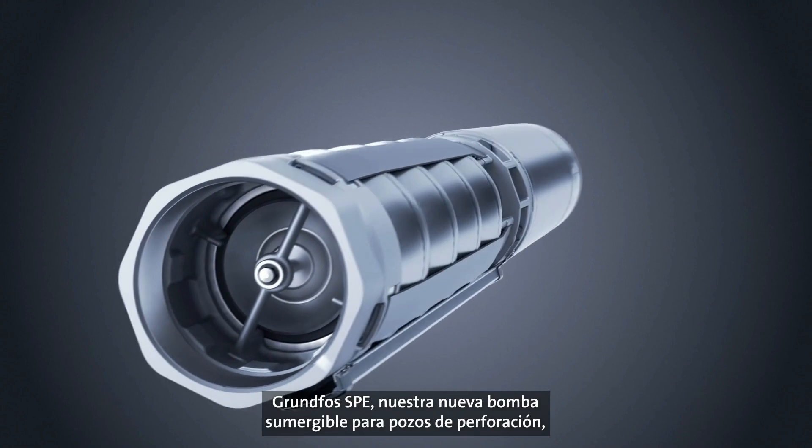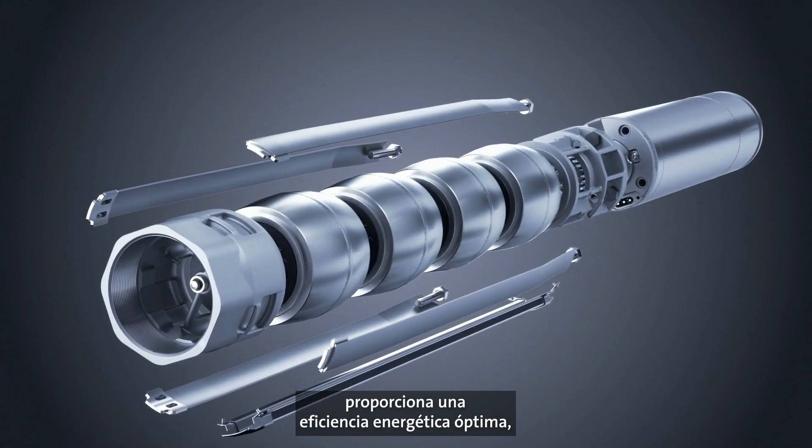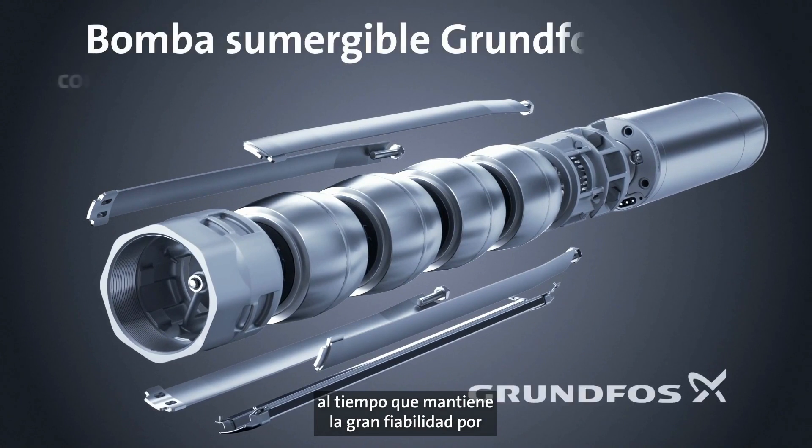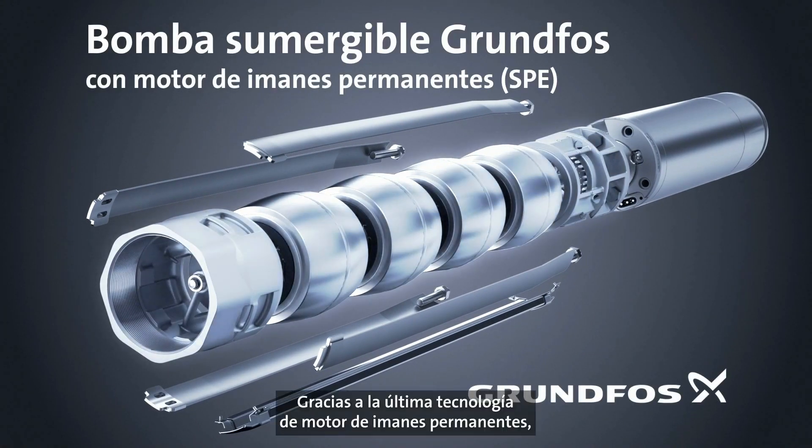The Grundfoss SPE is our new submersible borehole pump that provides optimal energy efficiency while maintaining the high reliability for which the Grundfoss SPE is known and recognized. Using the latest permanent magnet motor technology, the Grundfoss SPE can result in significant energy savings, no matter if your need is for water supply, irrigation, or groundwater lowering.